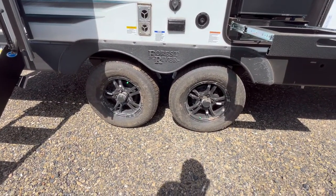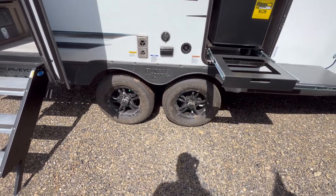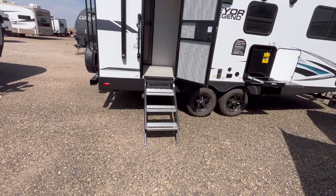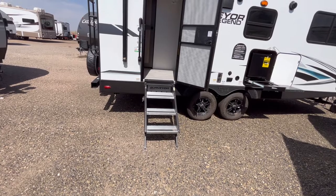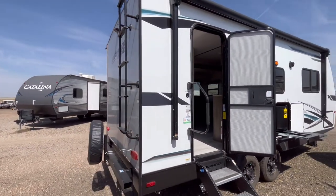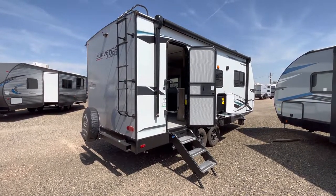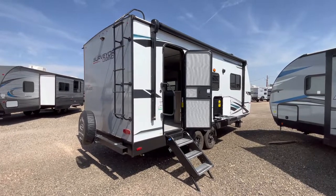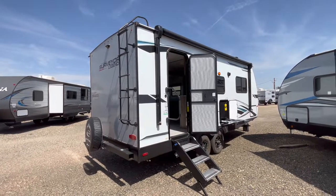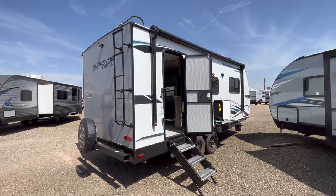This is a tandem axle unit, which is very nice. And I really like those rims they're using this year — they just make the unit pop. You've got the Moride Step Above Steps — that's a triple step with adjustable feet that folds up inside of the door. You can see you've got your screen door and friction hinge entry door there as well. The Surveyor product uses a composite sidewall called ASDEL. It's underneath the fiberglass, and it is a composite green-based material that is waterproof, moldproof, and mildewproof. It also has twice the insulation and adds half the weight that the conventional wood panels do.